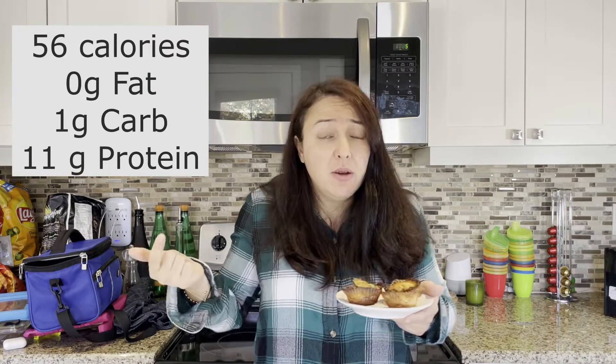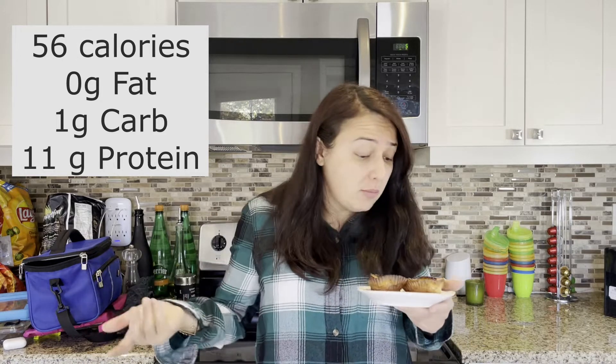It tastes a bit eggy, but I guess it's an egg tart — it does taste nice. Would I do this again? Oh yeah, probably.